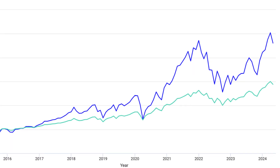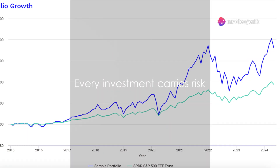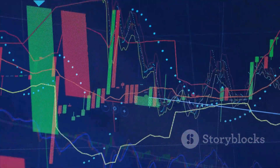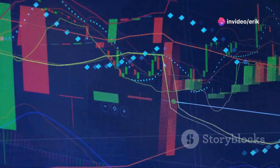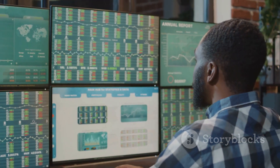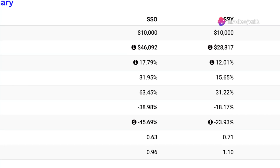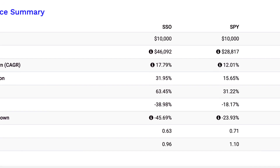If you're aiming for the highest growth and can manage the ride, FCLX seems to be the champion. But remember, every investment carries risk. Choosing the right investment fund can significantly impact your financial future. The diverse performances of SSO, SPY, and FCLX highlight the importance of aligning investment choices with personal financial goals and risk tolerance. Each fund has its strengths and weaknesses, whether it's the high returns of FCLX or the stability of SPY. While FCLX showed remarkable growth, it also carried a higher risk, as indicated by its volatility and maximum drawdown figures.